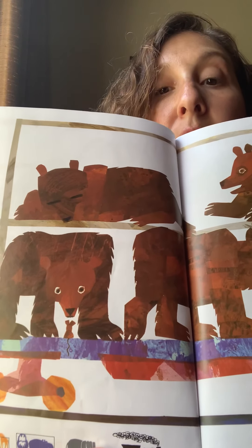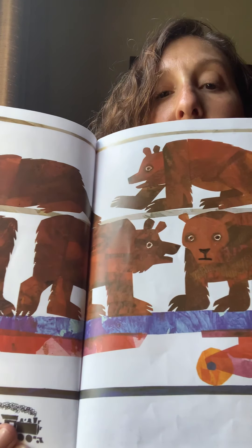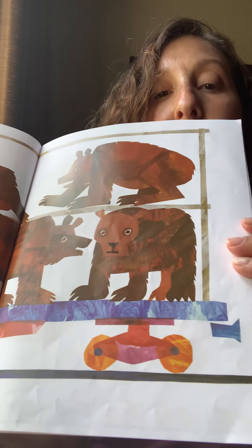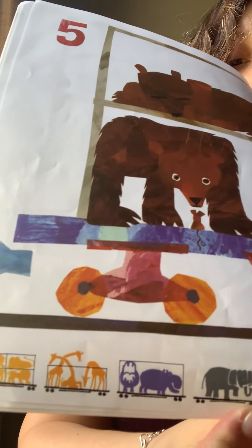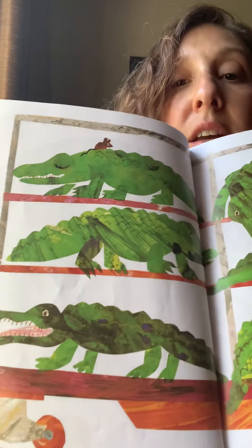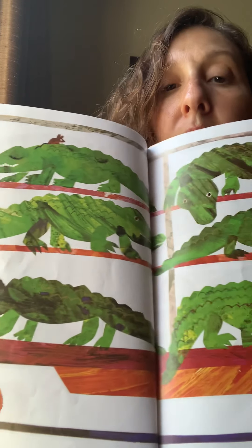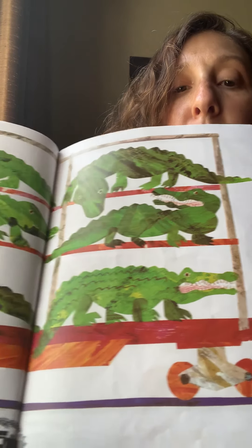Five bears. See the mouse still on the page? He's continuing that — that's a pattern. There's a mouse on all the pages. And on the bottom, all of the cars that went before on the train. Six — either alligators or crocodiles. See the mouse; it follows through the book.